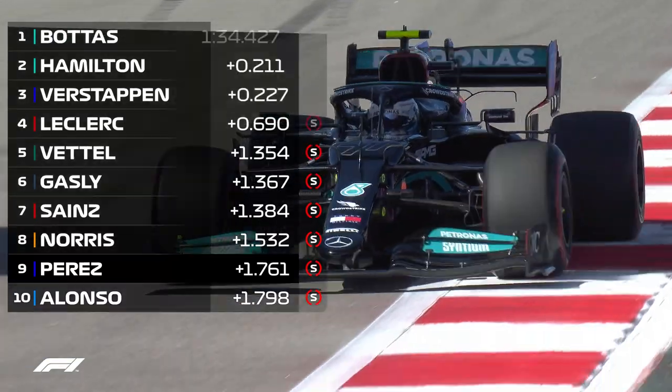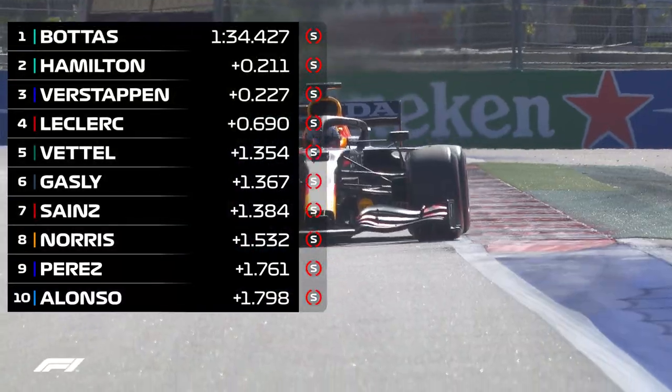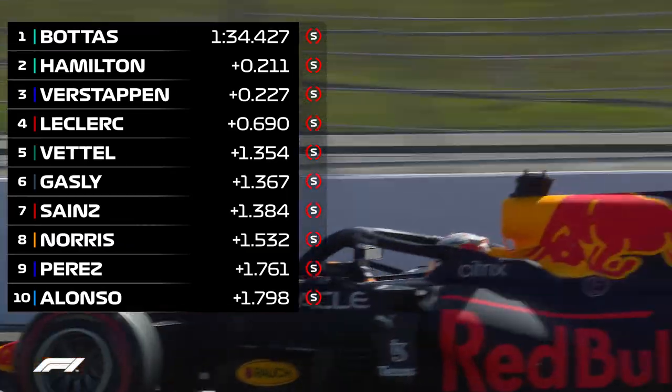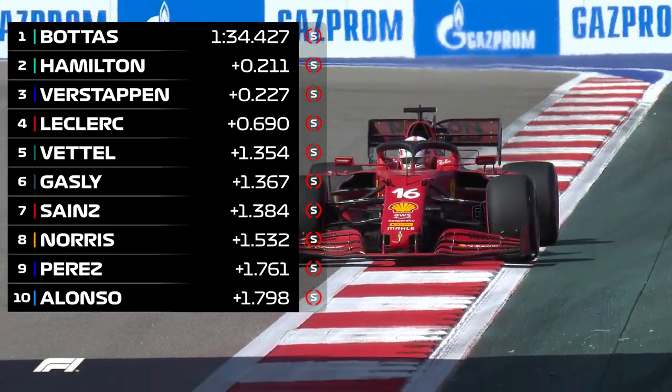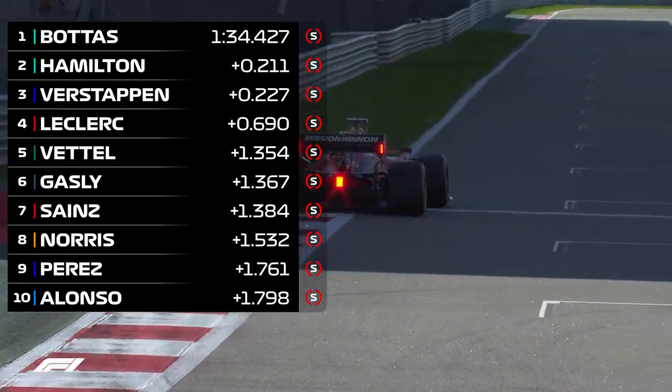Bottas heads FP1 two tenths ahead of Lewis Hamilton, with Max Verstappen improving on his final runs to slot into third, just one hundredth of a second off his world championship rival. Charles Leclerc was excellent in fourth and will need that pace if he's to fight from the back of the grid on Sunday.